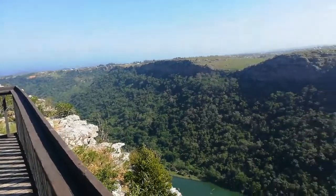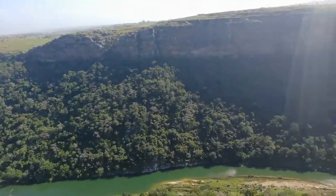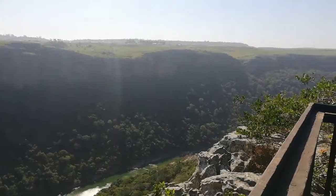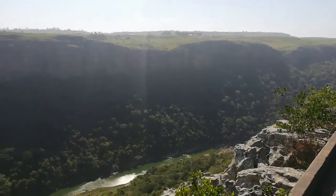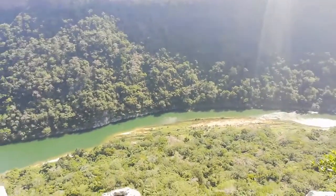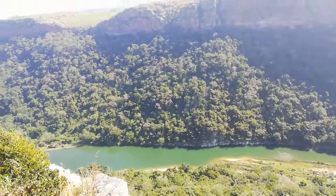There's this beautiful gorge that runs through it. I believe it's the Tamwuna River if I'm not mistaken. It's absolutely beautiful — it's like a straight drop down there. Absolutely stunning.